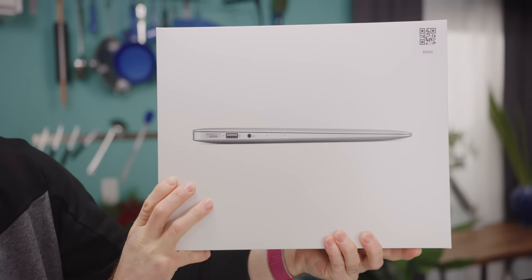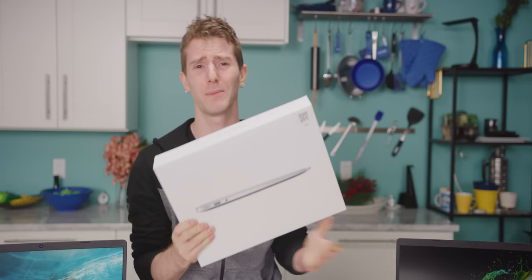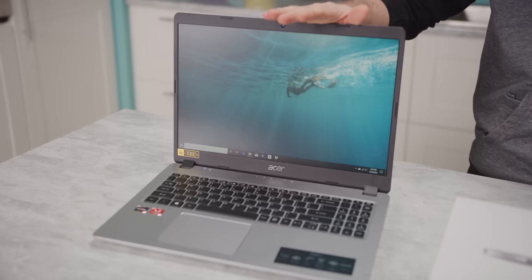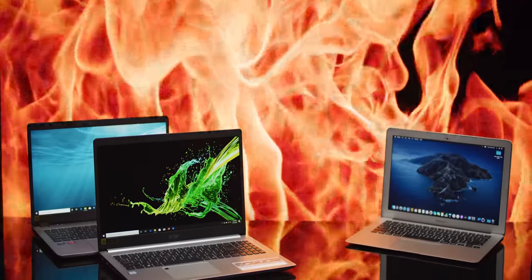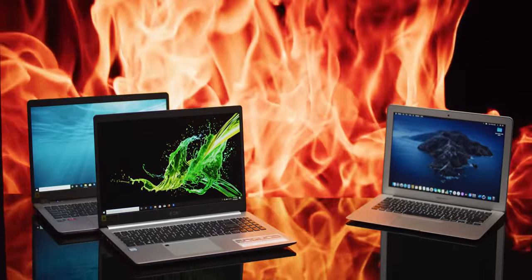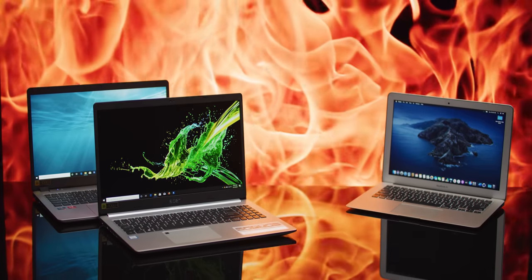I know that the logo is so, so pretty, but this thing can't possibly still be worth the $750 it's been selling for. Can it? To find out, we got our hands on the second and third best-selling laptops on Amazon — both Acer Aspire 5s that come in at $300 and $500 respectively — and should kick the absolute pants off of this relic.